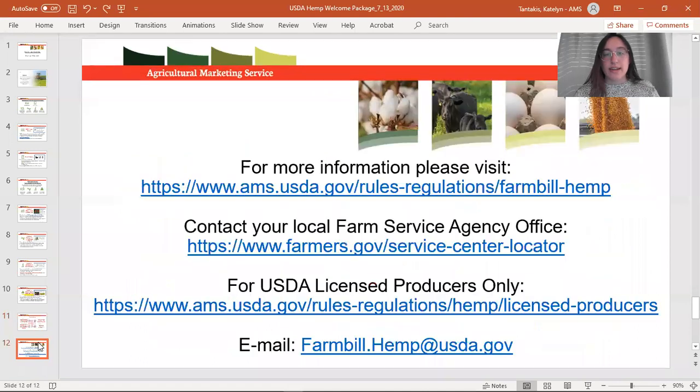That wraps up the ins and outs of being a USDA licensed producer. As you saw on our website, there's a host of information regarding pesticide use, grants, loans, and a suite of resources available to you as a member of the USDA production program. Please feel free to email us any questions at any time — we will do our best to help you through this transition. Please begin getting those background checks done if you need to be licensed on November 1st and begin working on those applications. Thank you all for joining this webinar and we look forward to working with you.